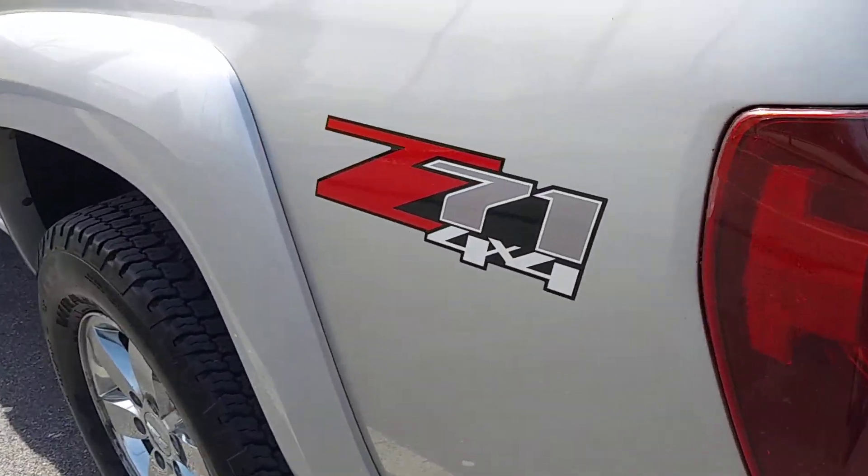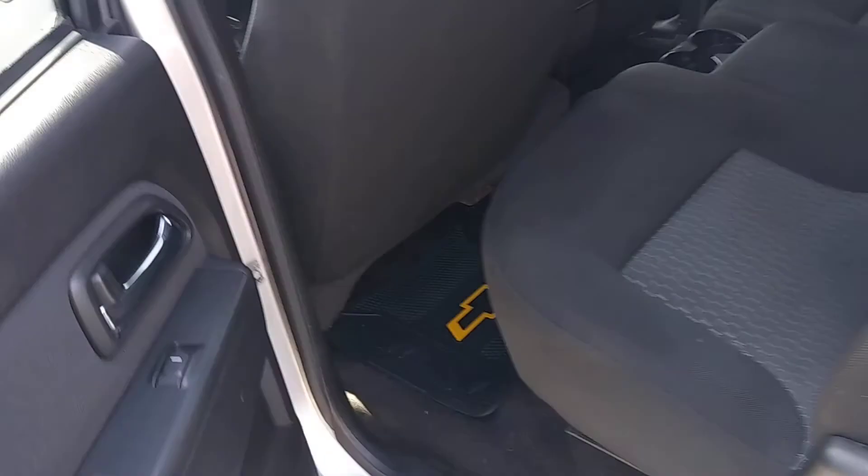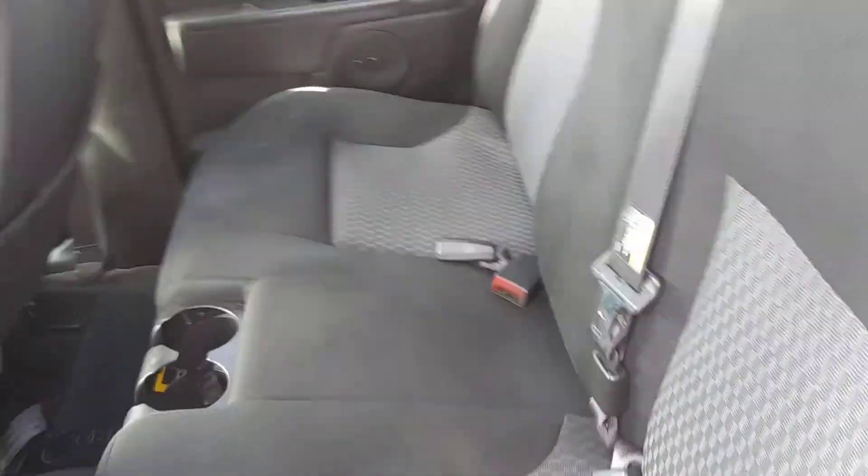Tow package, Z71 four-wheel drive off-road package. The quad cab has full four doors, lots of space in the back and these seats do fold down flat to create a cargo area.